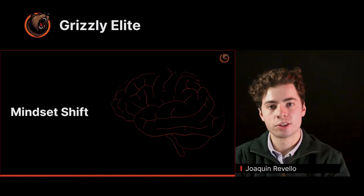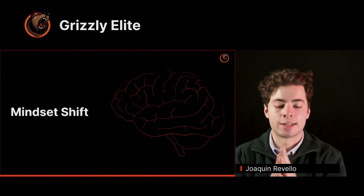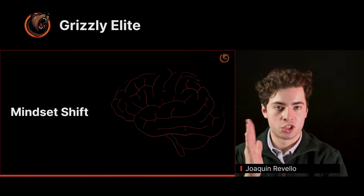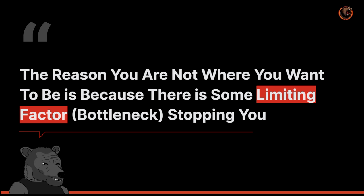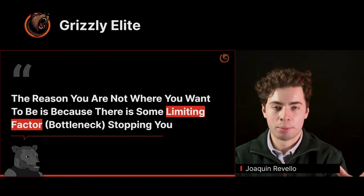It comes down to the following idea: it's called the theory of constraints. This is the mindset shift I want to present to you. The theory of constraints essentially states that of any system that hasn't succeeded yet, the reason why it hasn't succeeded is because there is some limiting factor stopping you from achieving your success. As the saying goes, the reason you are not where you want to be is because there's some type of limiting factor — some type of bottleneck that is stopping you from achieving your utmost potential. This can be applied to mathematics, to literally any goal, any project, any discipline.